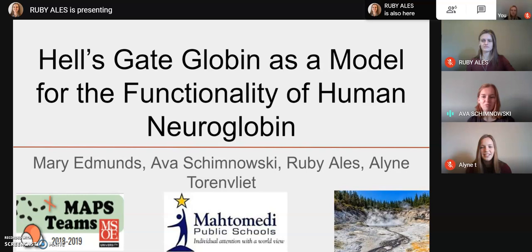Hello, everyone. Thank you for tuning in to the Monumented MAPS Team's virtual poster presentation. MAPS Team is a program run through the Milwaukee School of Engineering that assigns a protein to high schoolers each year. Originally, we were planning on presenting at the Experimental Biology Conference in San Diego as a part of the ASBMB Host Society, but this way you can enjoy it from the comfort of your home.